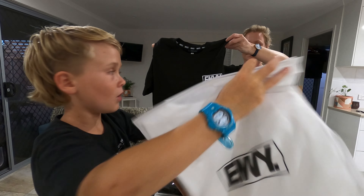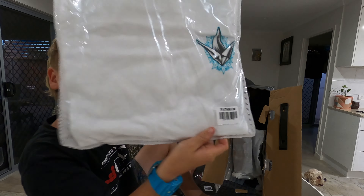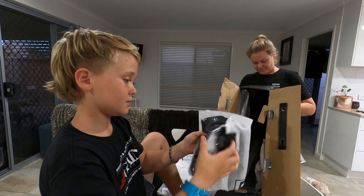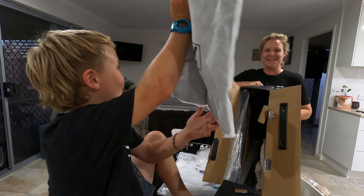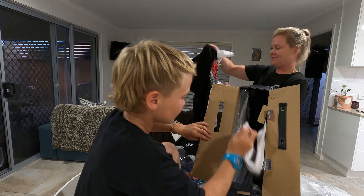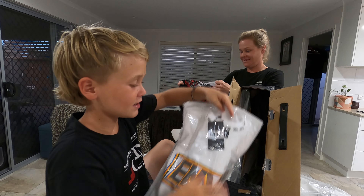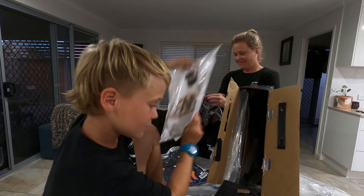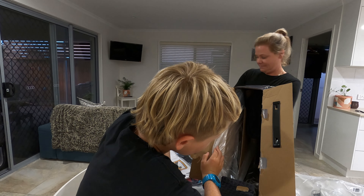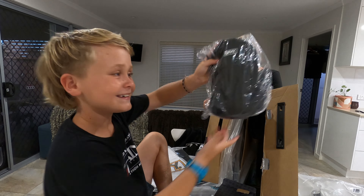I've got a new wardrobe, guys! We've got this one — that's a blue and white one. This is crazy. Oh my gosh, look at this one — so cool! Thank you Envy. A bomb bag — it's pretty cool. I'm going to open it up.